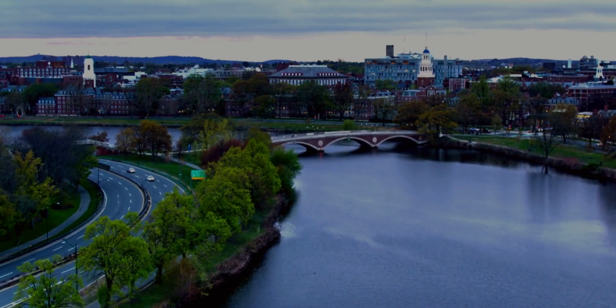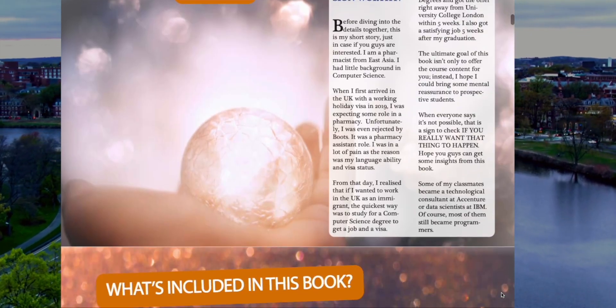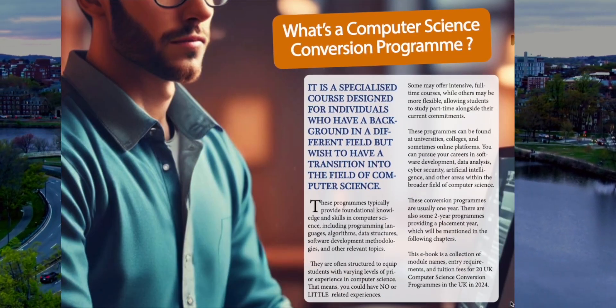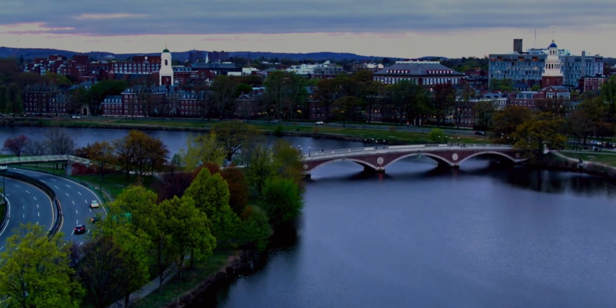To see all entry requirements and modules for UK computer science conversion degrees, I've published an ebook for that — the link is below. The channel needs support to keep running and provide accurate information for conversion degrees, so please check it out if you need it.